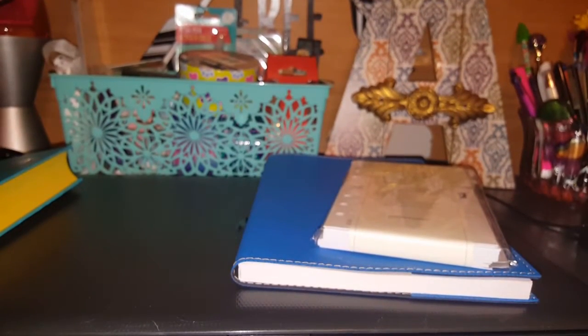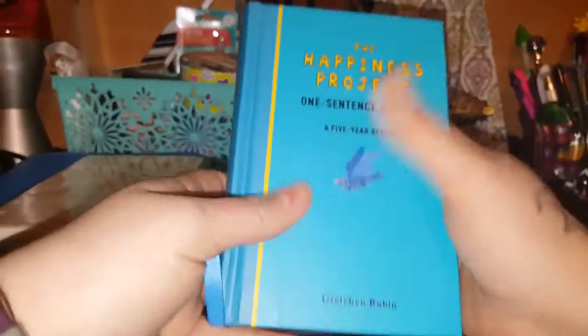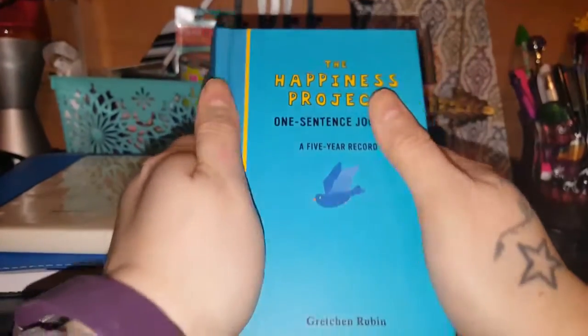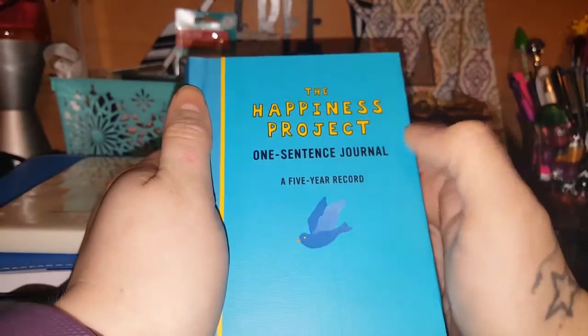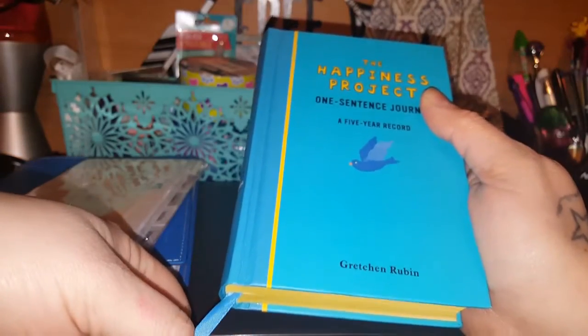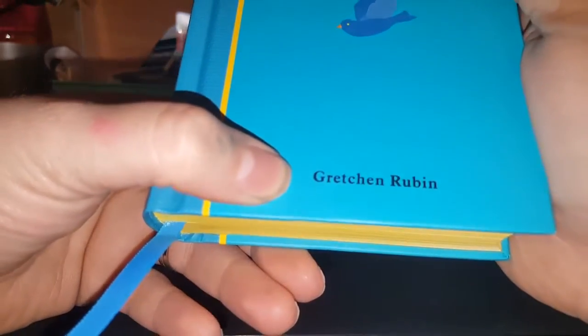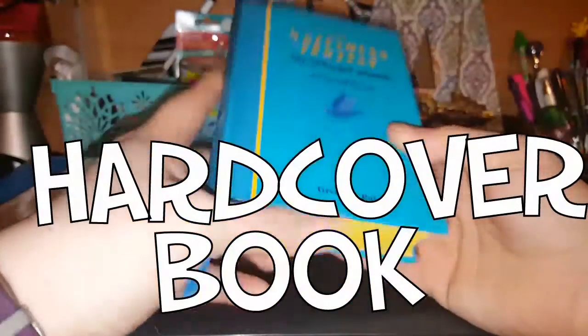Now, the thing that I found that I've been looking for is a book — oh, I'm so happy. It's called The Happiness Project one sentence journal, and it is a five-year record by Gretchen Rubin. I found this at Barnes and Noble. It is the hard shell; it looks like a little bible.